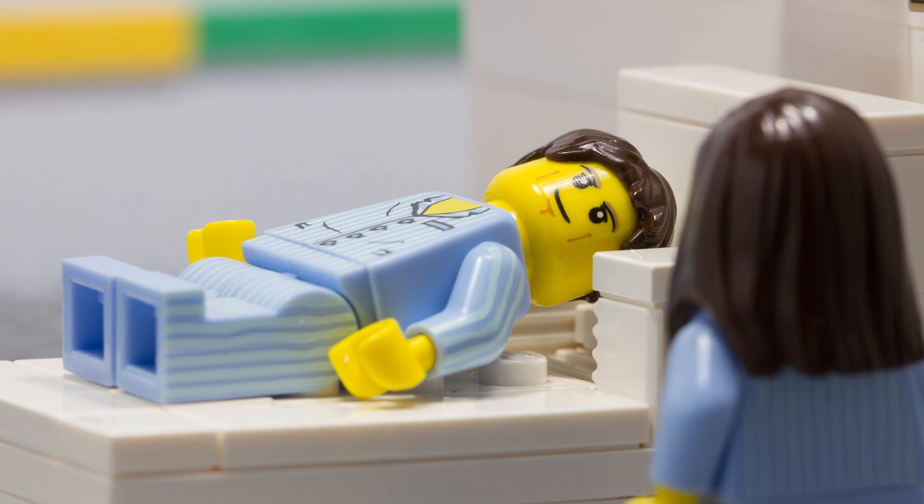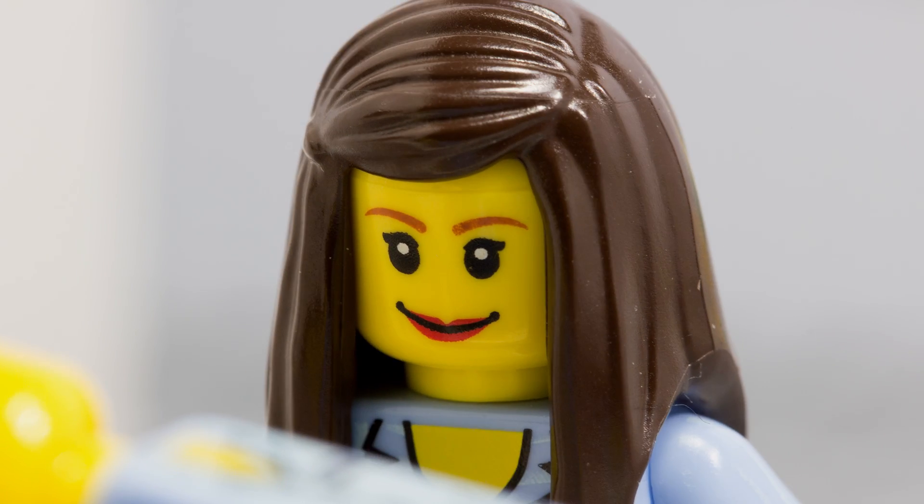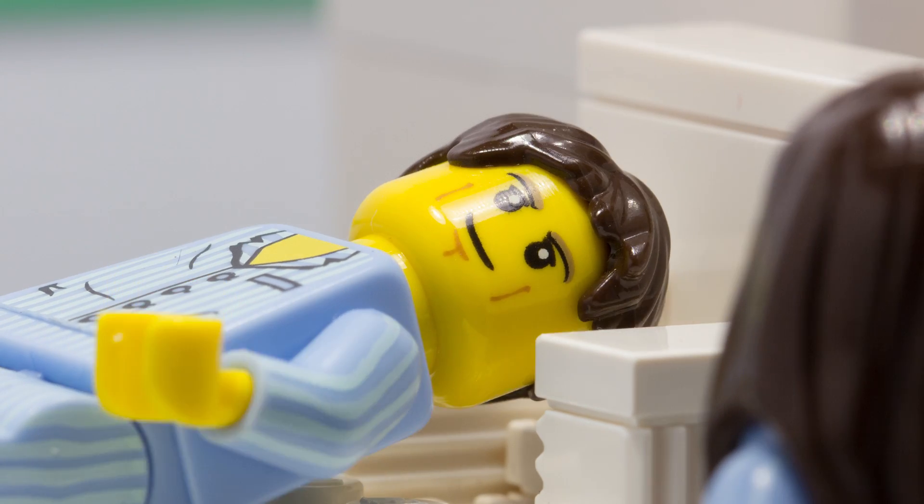Hey there, Dan. Oh, hey, Janie. How's it going? Oh, you know, I'm getting better after my surgery. The doctor says I'll still be here for a few days, though. Yeah, I'm the same. They're not letting me eat yet.